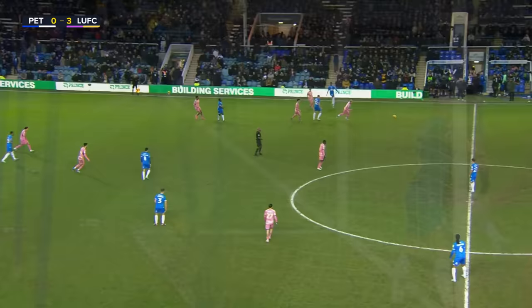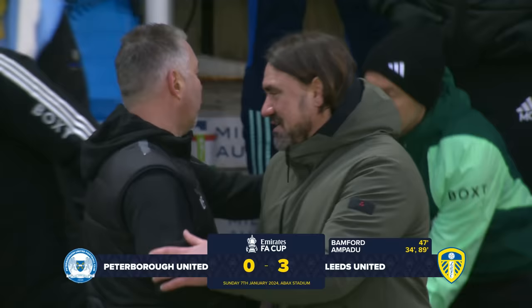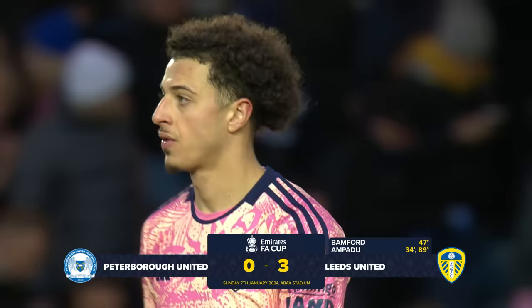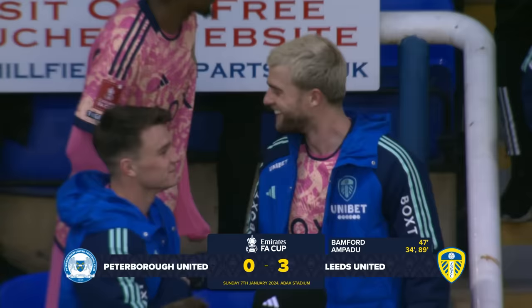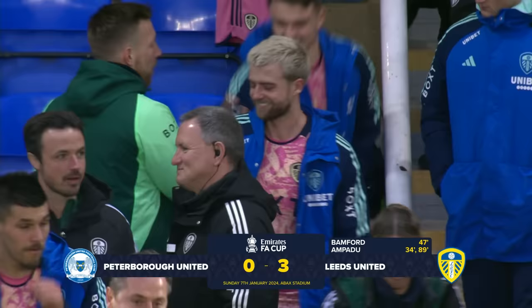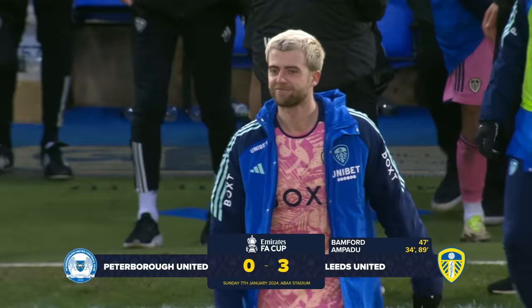The referee signals the end of this third round tie and Leeds United have come through it comfortably. At the outset it looked like a potentially tricky test against the side going well a division below, but once Ethan Ampadu had scored the first goal for Leeds, there only really looked like one outcome. Bamford with an absolutely brilliant strike at the start of the second half, and then Ampadu with another goal in the closing seconds, ensure that Leeds United will be progressing to round four. Leeds United have come through the challenge with flying colours. Final scoreline: Peterborough 0, Leeds United 3.